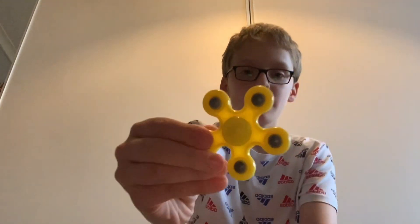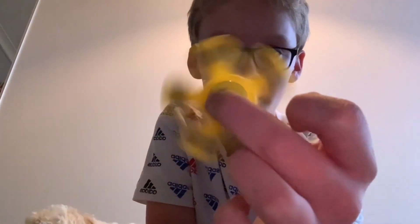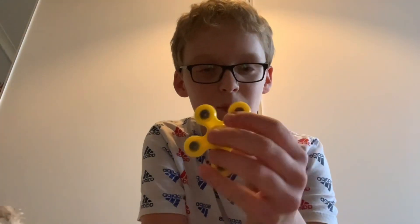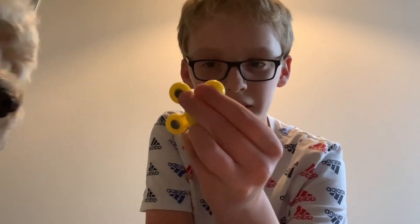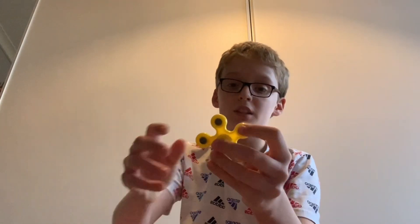Next up we got number six — it's a little weird looking. Can't keep catching it on the camera, it's so fast. It's got these metal balls — actually I think it's plastic. Yeah, it seems like plastic. This is definitely plastic, but yeah, it's pretty average.